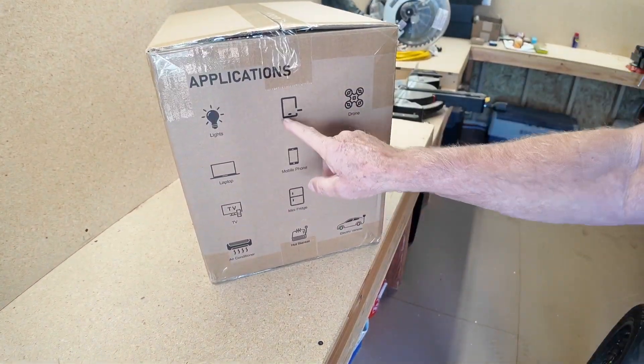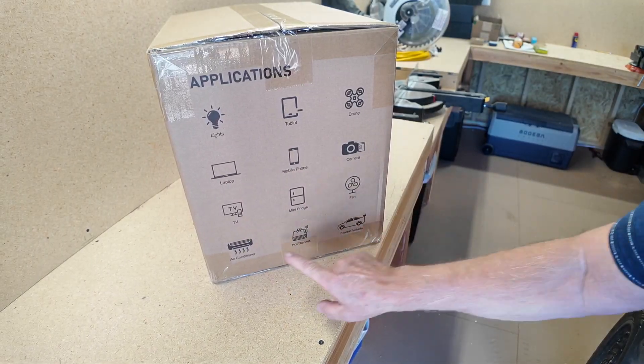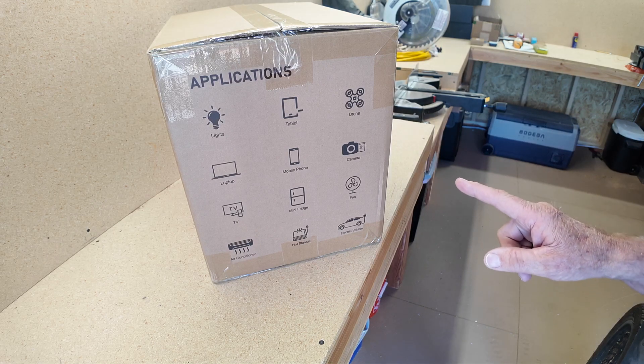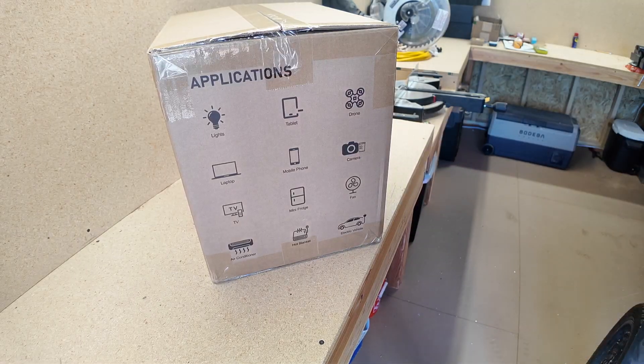You can run lights, tablet, drone, laptop, mobile phone, camera, TV, mini fridge, fan, mini split, hot blanket, even an electric vehicle. It has a 30-amp plug so you can plug your RV into it. I saw another video where a guy had 15 different things plugged in at the same time. We're going to plug it into my table saw that dims the lights at my house in Mexico when I turn it on — if it'll run that, it'll run anything.